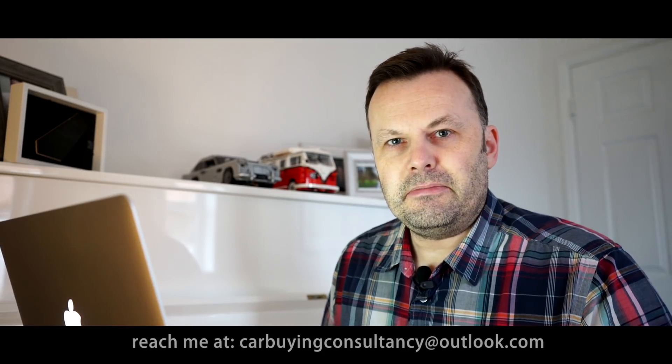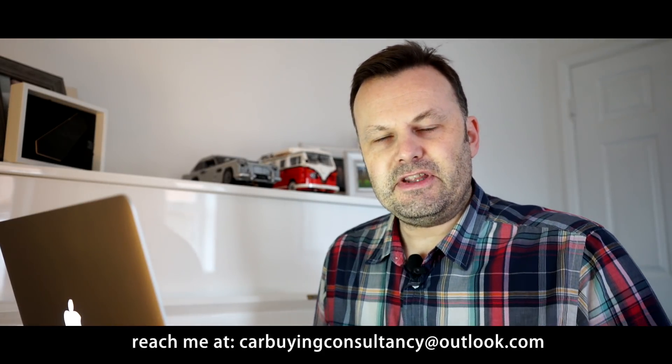Hi, JD here again. Apologies for the delay with this video. I'm in the process of moving house so I haven't had a lot of time to create a video for a couple of months, so I'm in a completely different location. My shed's all packed up ready for the move, but I wanted to touch base with you to discuss something I've been considering recently.